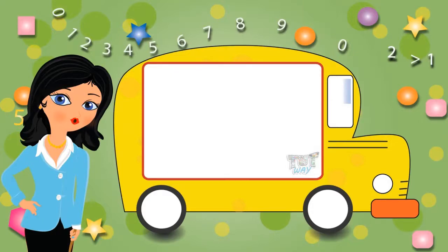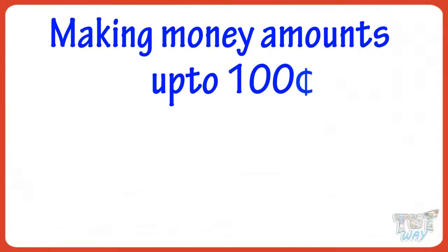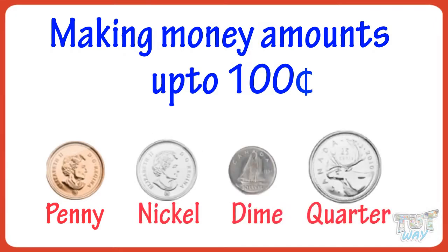Hi kids! Today we will learn making money amounts up to 100 cents using penny, nickel, dime, and quarter. Let's get started!